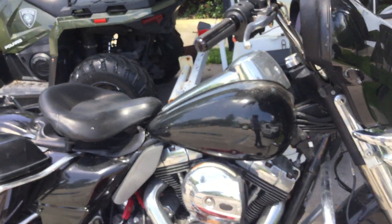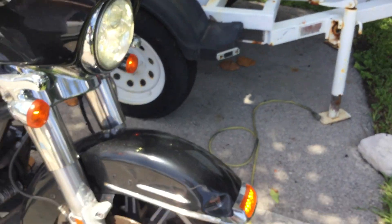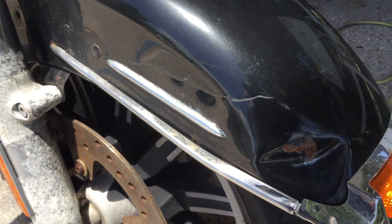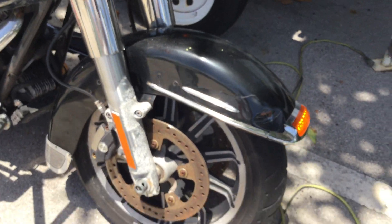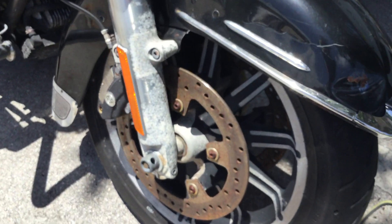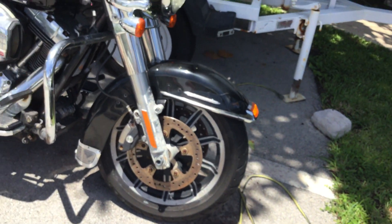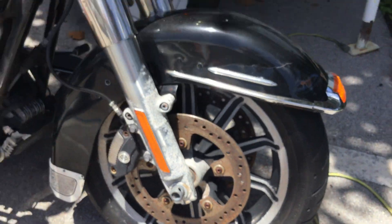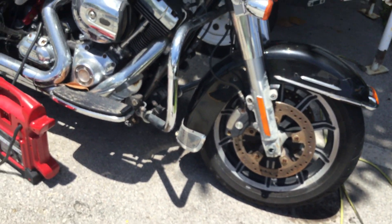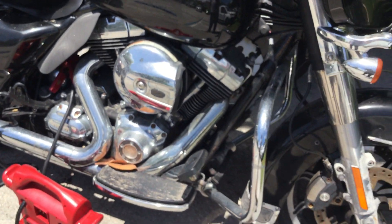Now the body looks good. It's got minor dents and scratches. It's got a dent on the front fender right here that shows some surface rust where the paint chipped off. The forks are pitted — the chrome has come off there. The aluminum will need to be refinished.